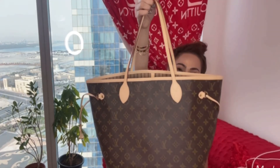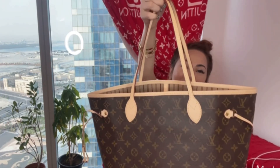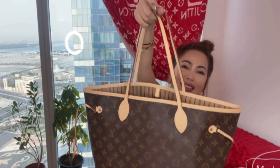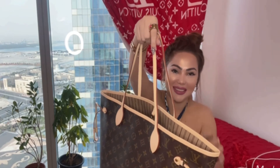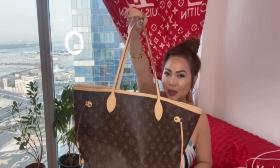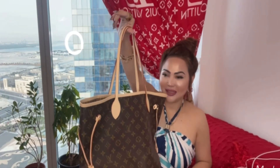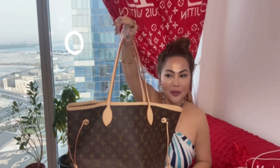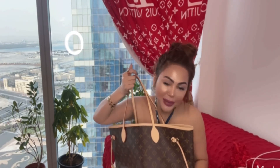Oh my God, for choosing this one for me. Yeah, I'm really happy for this. So I guess I'm going to keep this forever — I'm not gonna sell. I'm not selling my bags. I'm just keeping them for my investment. Yes, I'm gonna use this one today.